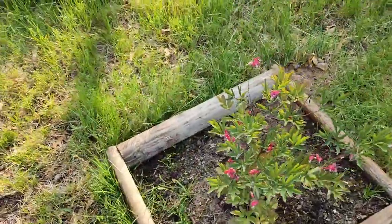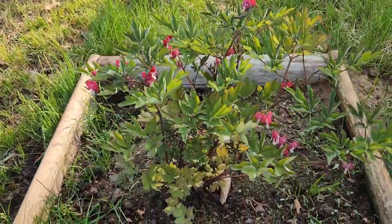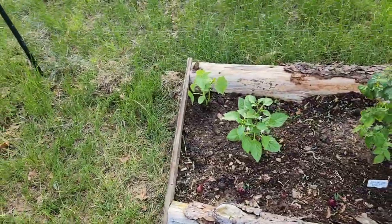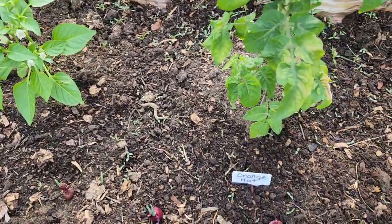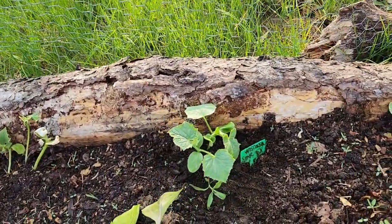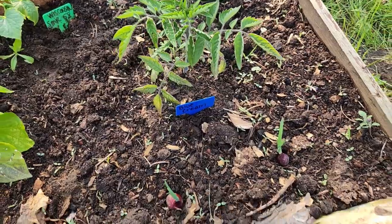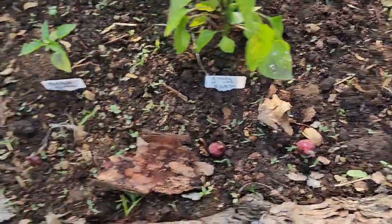Excuse my neighbors and their chainsaws. We have a bleeding heart here — second time it bloomed. We just bought this at the nursery and as soon as we stuck it in the ground it bloomed again — very pretty plant. We have a King of the North, some more cucumbers, orange hat with a little frost damage, King of the North, Wisconsin SMR pick-a-bushel — that's a slicer cucumber. Blue cream from Baker Creek — absolutely delicious cherry tomato, it's blue and yellow. Got some more onion starts.